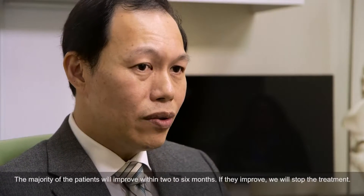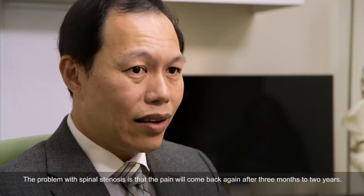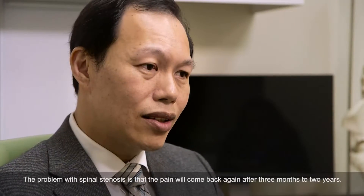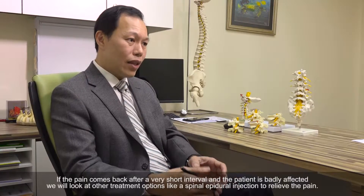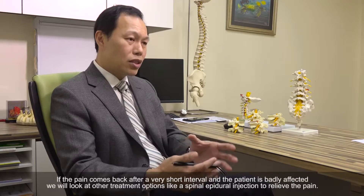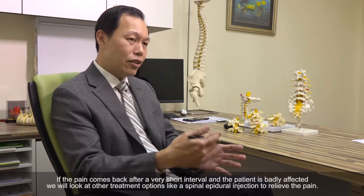The problem with spinal stenosis is that the pain will come back again — some come back within 3 months, some within 2 or 3 years. If the pain comes back at very short intervals, we look at how much the patient is being affected. If badly affected, we have different options.